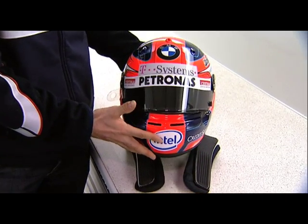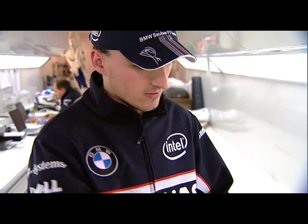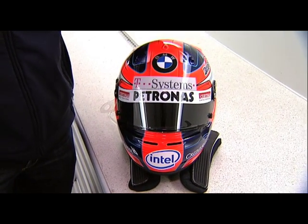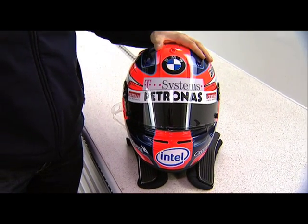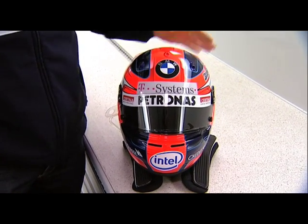The helmet is a carbon helmet, of course, with FIA approval for Formula 1. We have three different types of visors: the full dark one, which is in this case, then a medium one and a clear one — for wet conditions or when it's very dark outside.